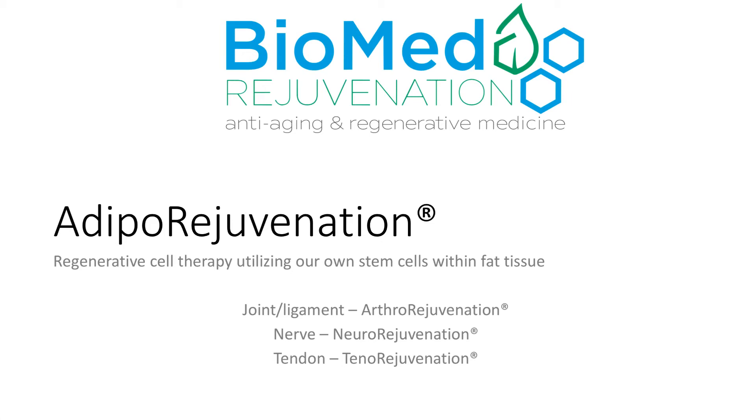Adipo-rejuvenation is a proprietary method of regenerative cell therapy utilizing our own stem cells within fat tissue. This was developed at the Biomed Rejuvenation Clinic and provides treatment of several areas of the body.